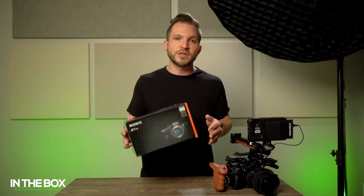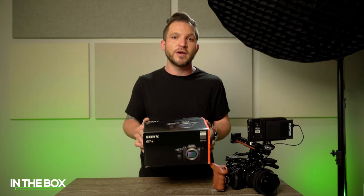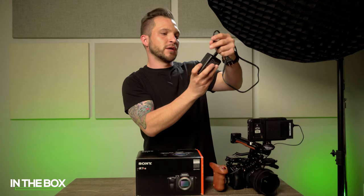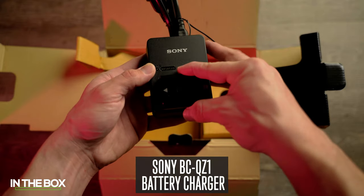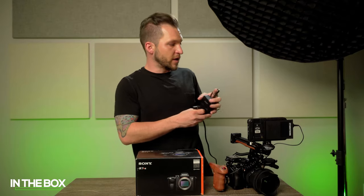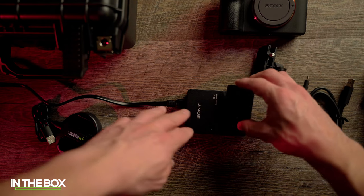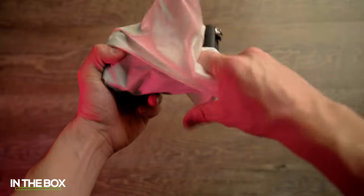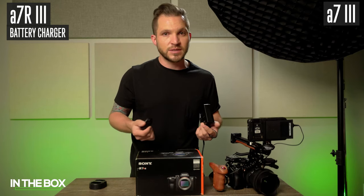Straight out of the box, there are a couple of differences. The S series and R series cameras come with a battery charger, but the a7 III does not. This is the BCQZ1 battery charger — it's $100 if you buy it separately. I haven't had super good luck with third-party battery chargers, so leave me a comment below if you've had any luck with third-party batteries or chargers. Overall, I give this round to the a7R III — that's a $100 charger included.